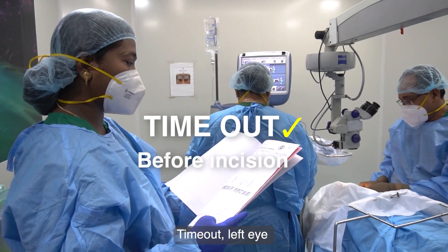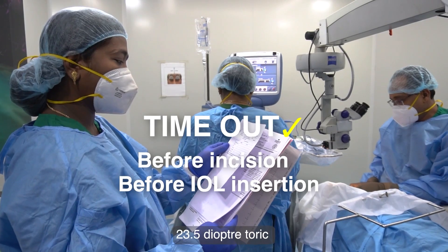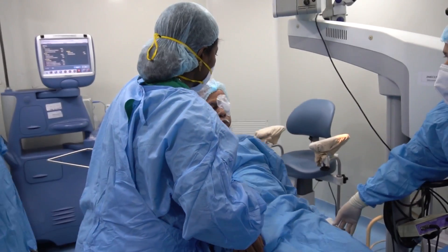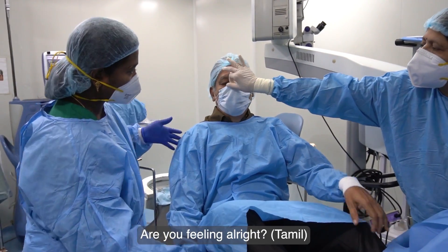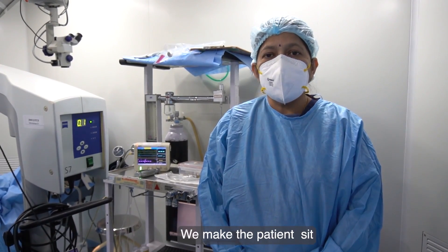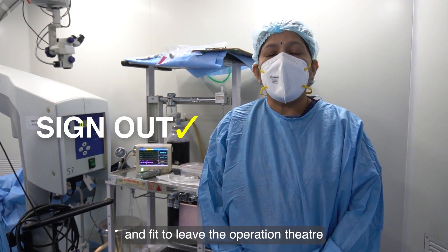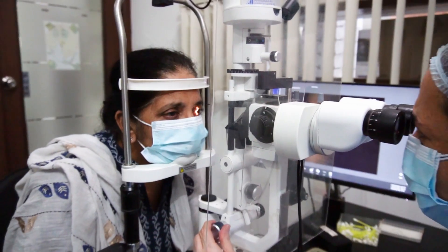Time-out. Left eye. Beko temporalization incision. After the surgery is done, we make the patient sit and announce sign-out, ensuring that the patient is stable and fit to leave the operation theatre, checking the condition of the patient.